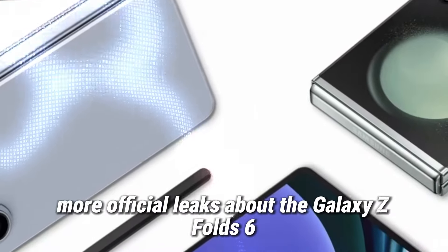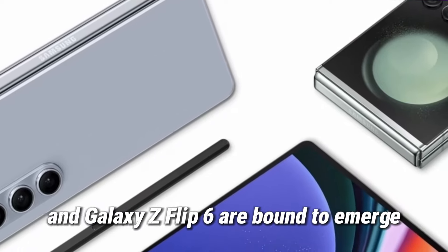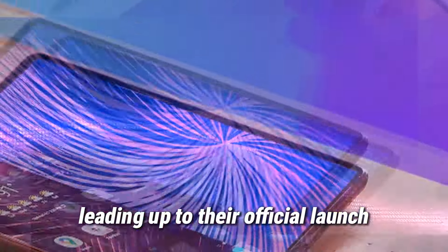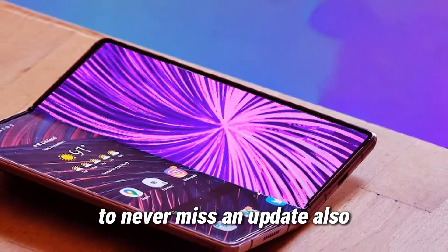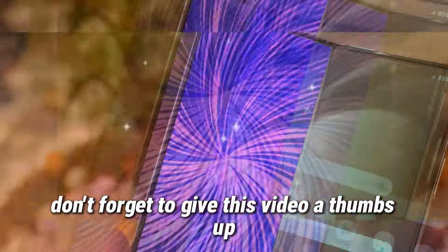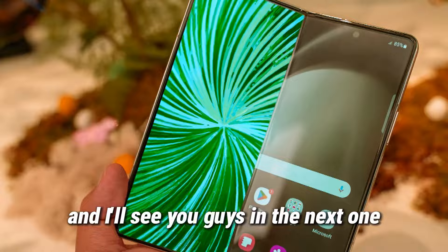With that said, more official leaks about the Galaxy Z Fold 6 and Galaxy Z Flip 6 are bound to emerge leading up to their official launch, so we suggest you subscribe to the channel to never miss an update. Don't forget to give this video a thumbs up, turn on post notifications, and I'll see you guys in the next one.